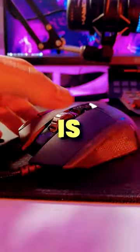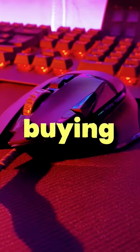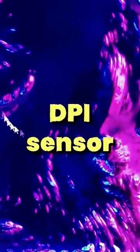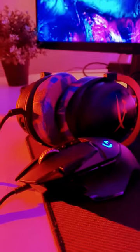The Logitech G502 Hero is known to be one of the most popular, if not the most popular gaming mouse, and here is why everyone is buying it. The G502 is considered one of the best mice to buy because of its high performance 16k sensor, customizability with customizable weights, and on top of that, this mouse has a super comfortable grip — you have to try it.